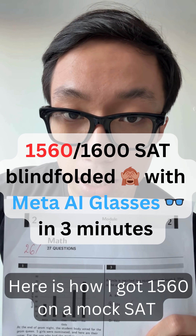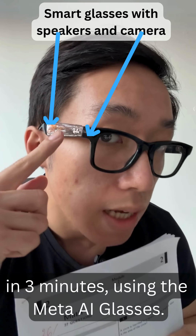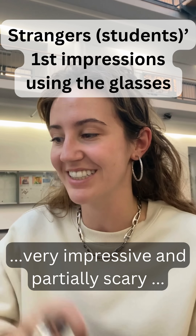Here's how I got 1560 on the mock SAT test blindfolded in 3 minutes using the Meta AI glasses. I think it's very impressive — I could never solve it. Very impressive and partially scary.